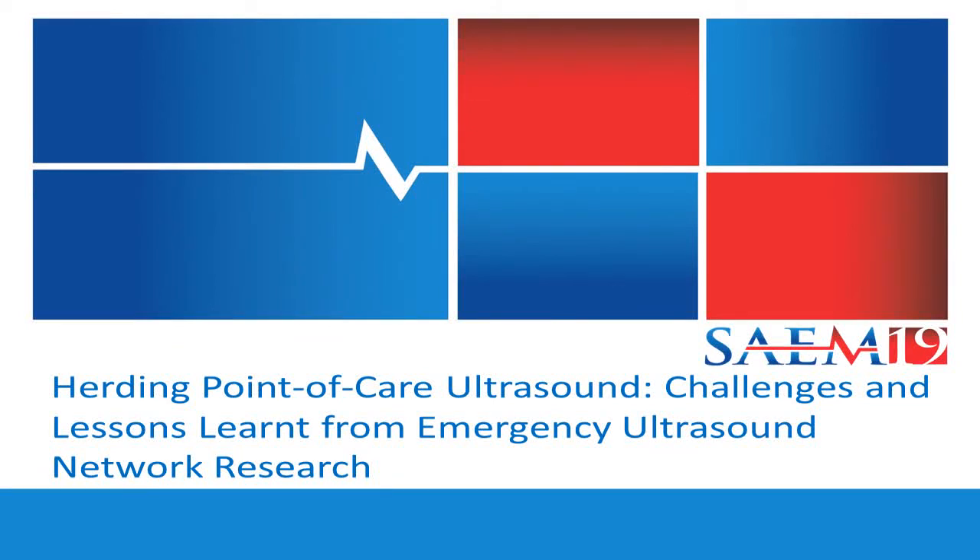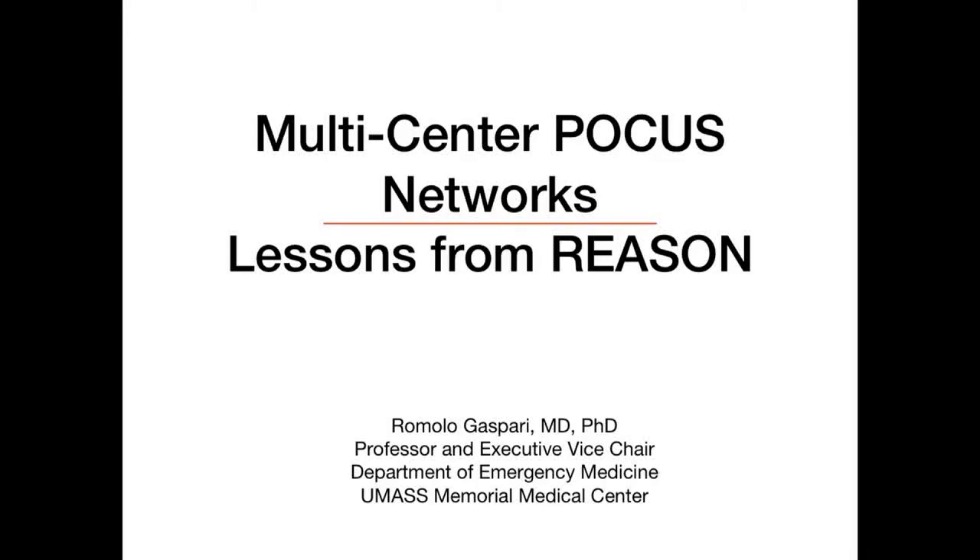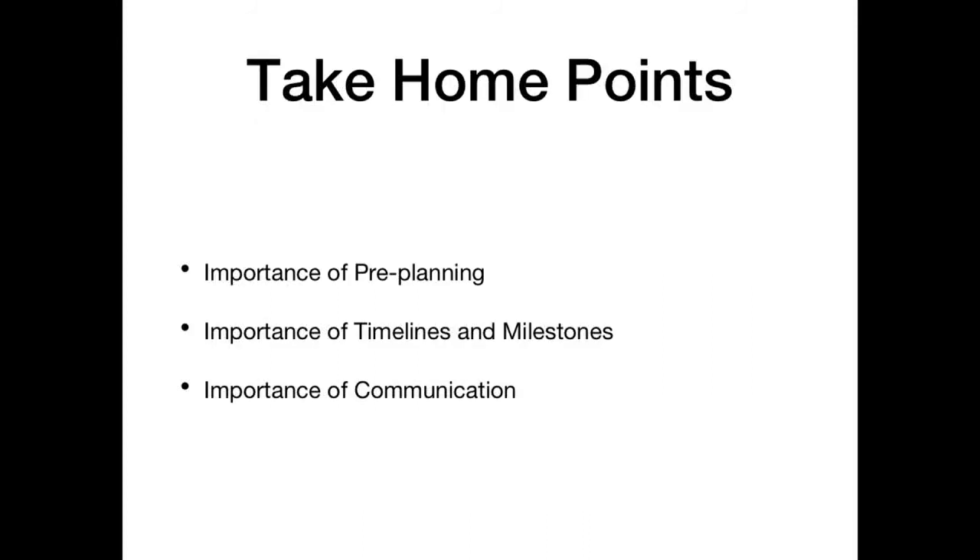The three take-home points I'm going to talk about are really the importance of pre-planning the study — the stuff you do before you enroll a patient — and there are some differences when you're doing a study involving multiple sites versus one site. The importance of timelines and milestones. This is a big one, something I didn't do in the beginning, but if you're not doing this when you're doing network research, you're never going to be successful. And then the importance of communication — probably the biggest lesson I learned when I did the REASON study.